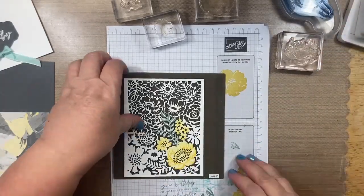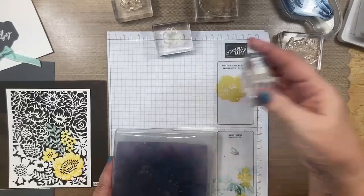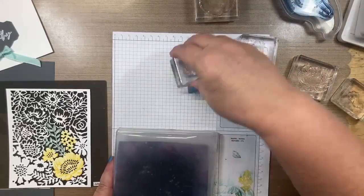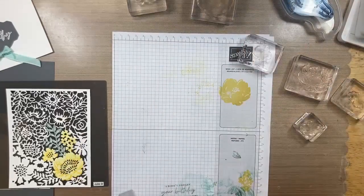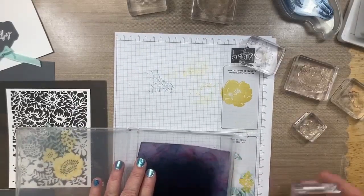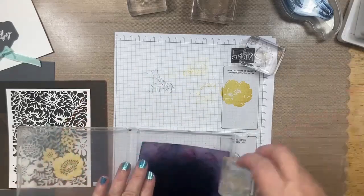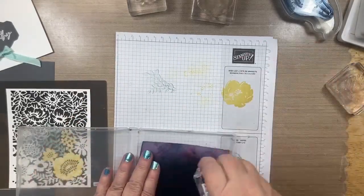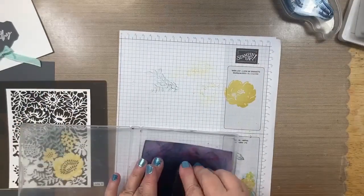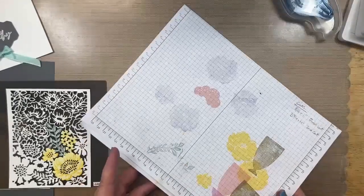I clean the stamps by stamping off on scrap paper several times. A tip: if you're stamping off on scrap paper, be careful about laying white paper on top of it afterward — it can pick up that ink. I always flip my scrap paper around so I don't get ink on other pieces. With darker colors it's not as big a deal, but it's a good habit.